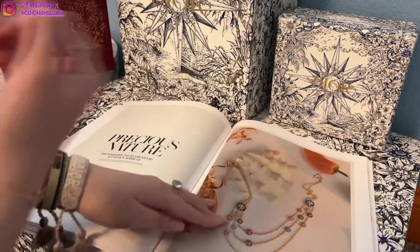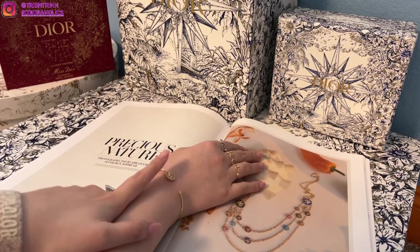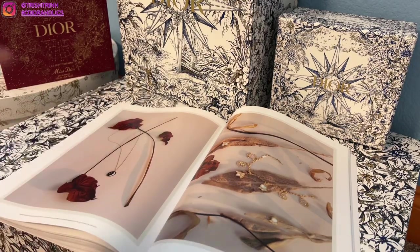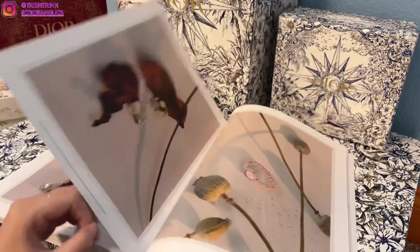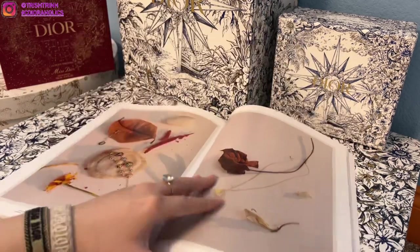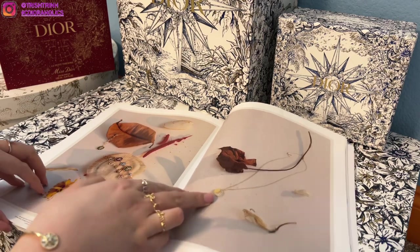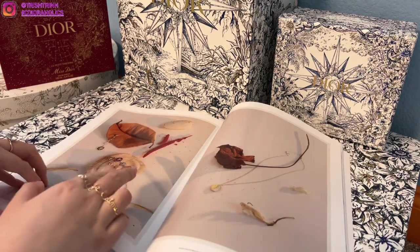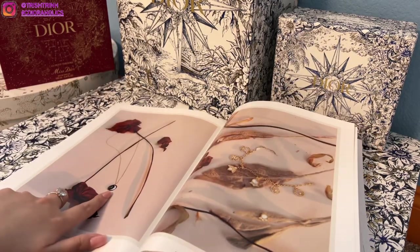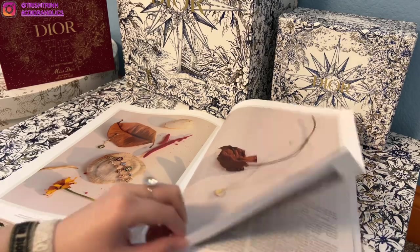My favorite collection, as you can tell, is Rose Dévots. I currently have the bracelet and necklace, so next I would love to get the earrings, a ring, and the gem watch. There's also this necklace you can flip around — it has two sides: either the onyx with the moon, or the sun with mother of pearl, which I think is so cool.